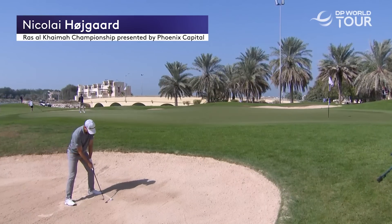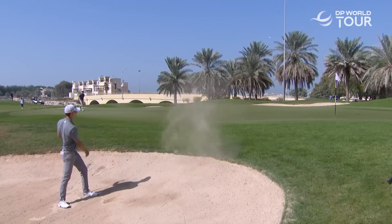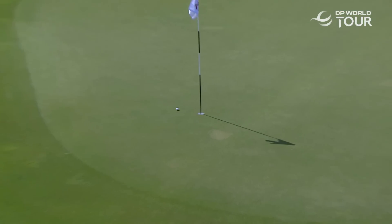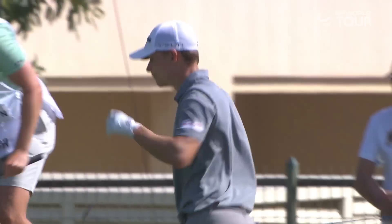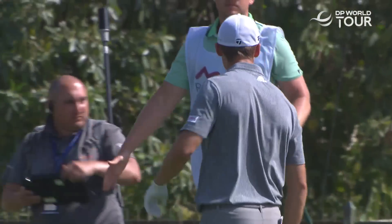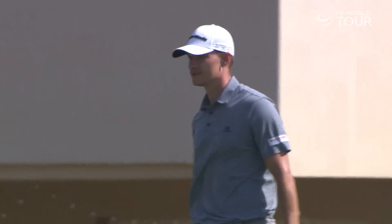Hoygaard on the upslope, good lie. Not got a lot of green to play with, but the upslope's going to really help him here. He knocks it on, putting free, because he can't hold him in, so he holds the bunker shot instead.